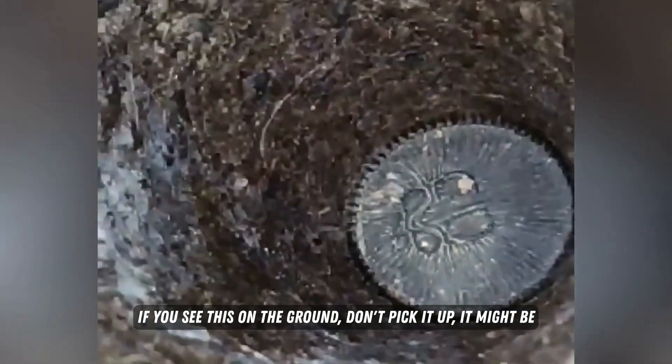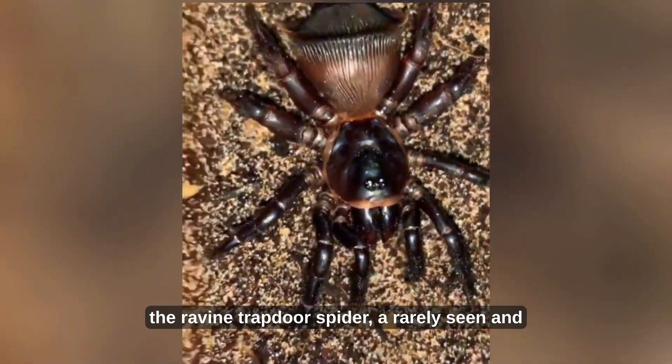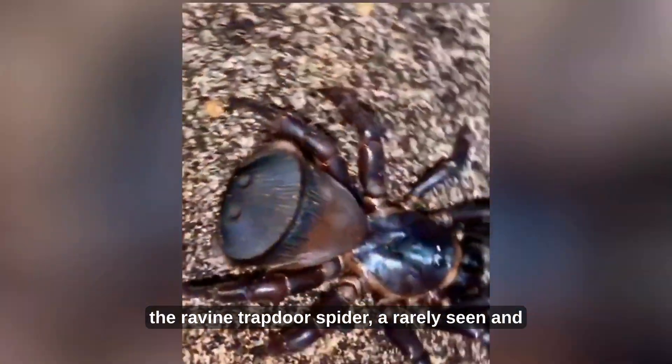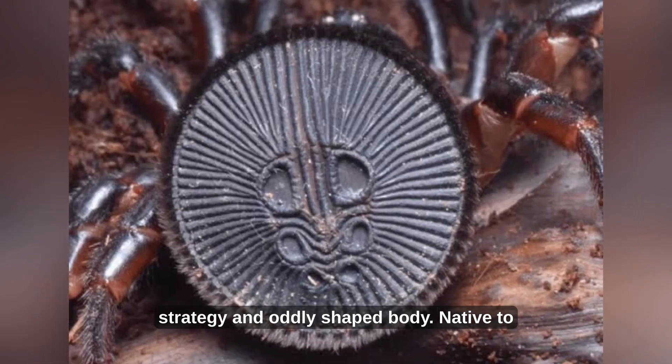If you see this on the ground, don't pick it up. It might be hiding one of nature's most elusive predators. This is the ravine trapdoor spider, a rarely seen and highly specialized arachnid, known for its unique hunting strategy and oddly shaped body.